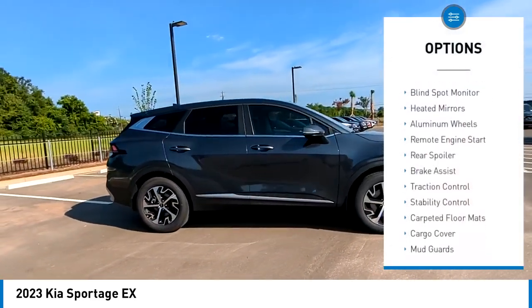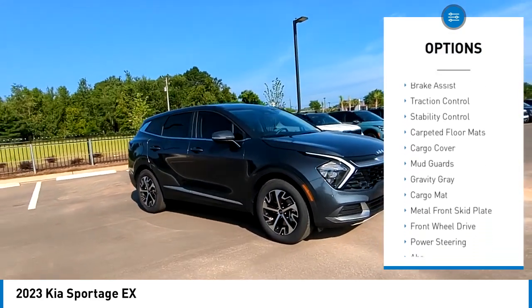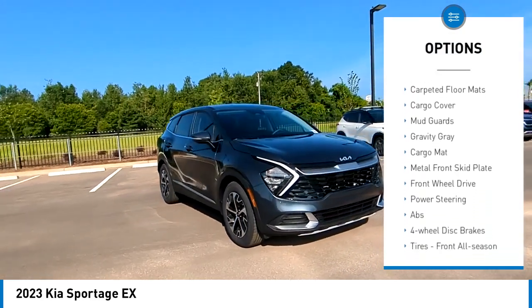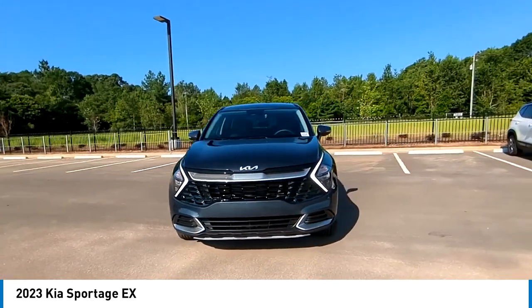Rain-sensing wipers, tire pressure monitor, blind spot monitor, heated mirrors, aluminum wheels, remote engine start, rear spoiler, brake assist, traction control, stability control.